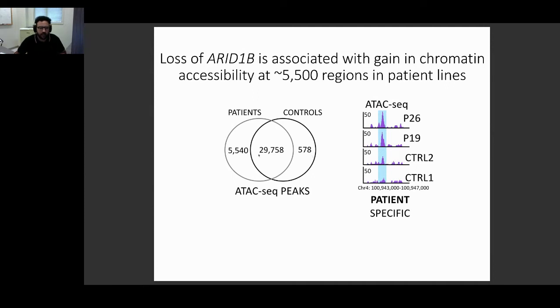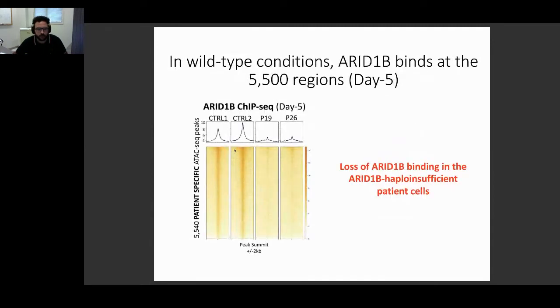We found approximately 5,500 patient-specific accessible regions versus only 500 control-specific accessible regions. This suggests that the impairment we see is because approximately 5,000 regions that should be closed during neuroectoderm specification are apparently remaining open in patient cells. We then wanted to confirm whether ARID1B-containing BAF complexes actually bind to these regions.